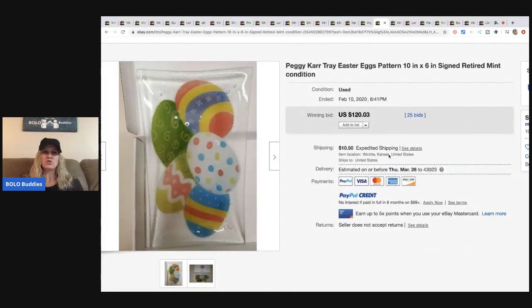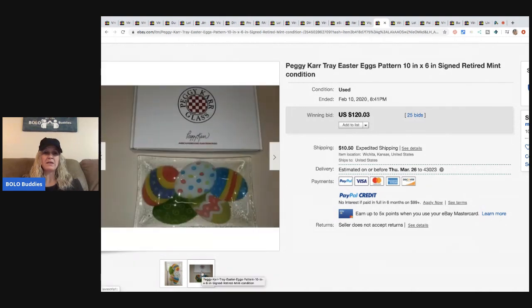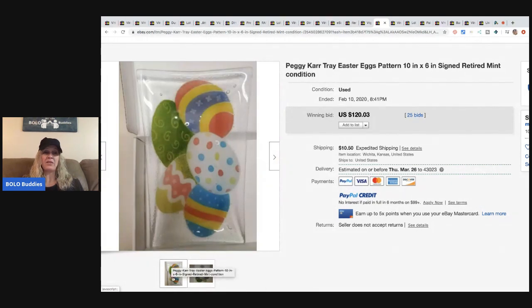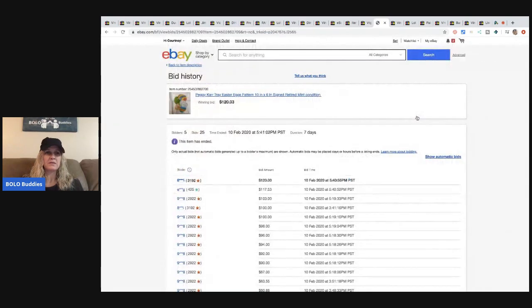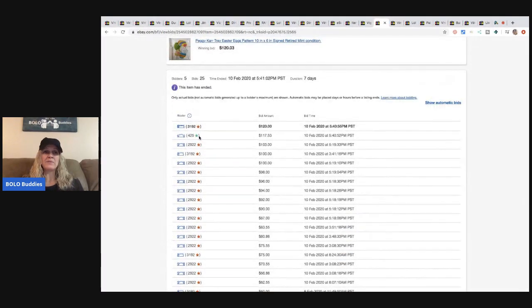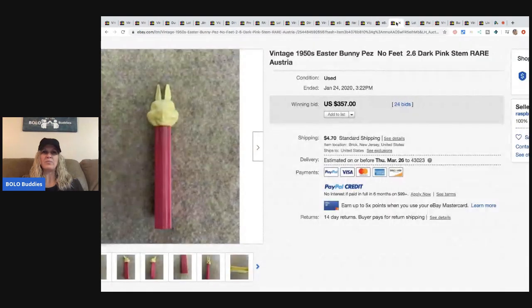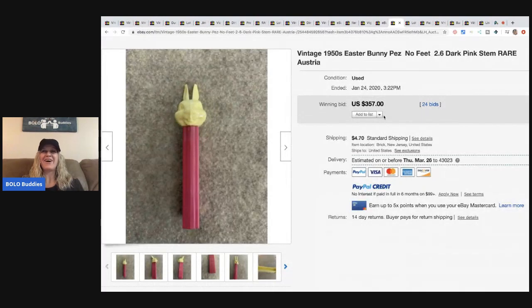This is a Peggy Carr tray with an Easter egg pattern — it's retired and comes in the box. It sold for $120.03 with 25 bids. I've never heard of this brand. There were 5 unique bidders and they started it at $25. I like to look at the actual bid history — sometimes a zero-feedback winner can raise flags.